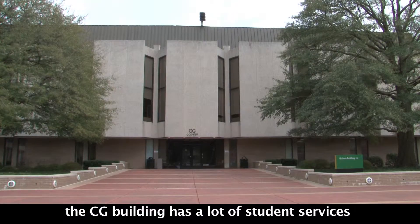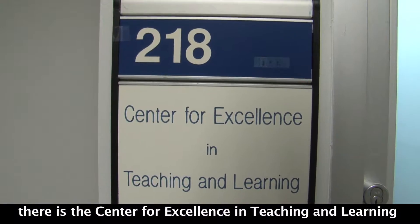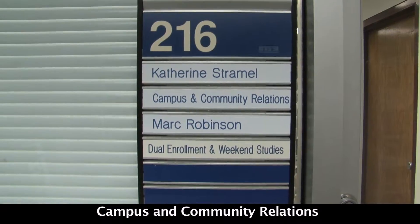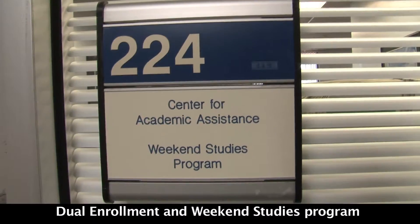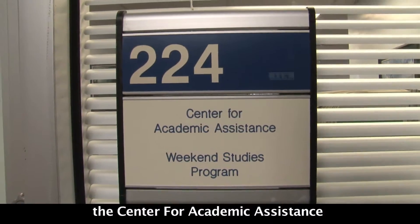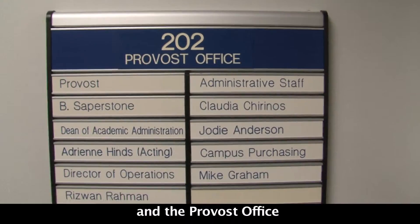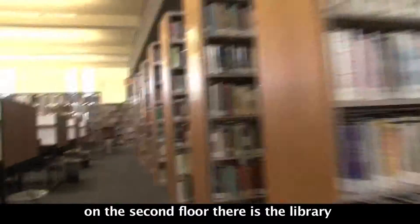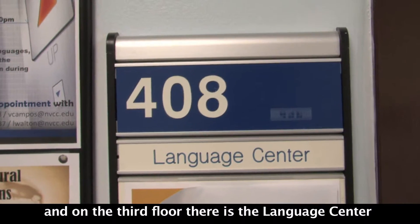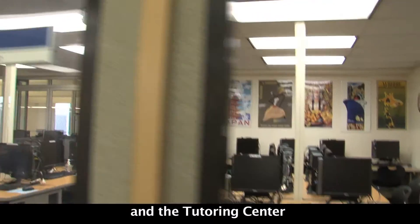The CG Building has a lot of student services. There is the Center for Excellence in Teaching and Learning, Campus Community Relations, Dual Enrollment and Weekend Studies Programs, the Center for Academic Assistance, and the Provost Office. On the second floor there is the Library, and on the third floor there is the Language Center and the Tutoring Center.